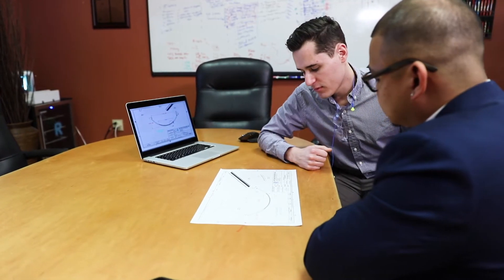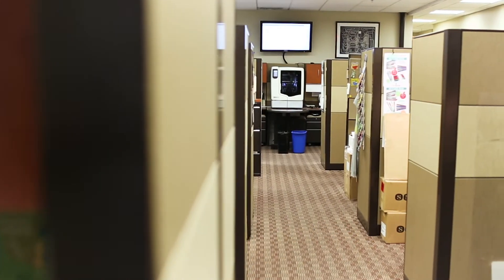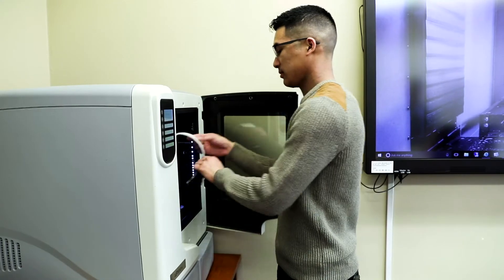First, in a collaborative design review, challenges and needs are discussed. Once an initial design is approved, rapid prototyping begins right away with a 3D model created by our stereolithography machine. This lets us and the customer make sure the functional dimensions are right before moving forward.